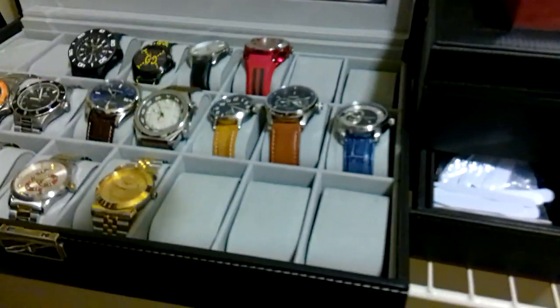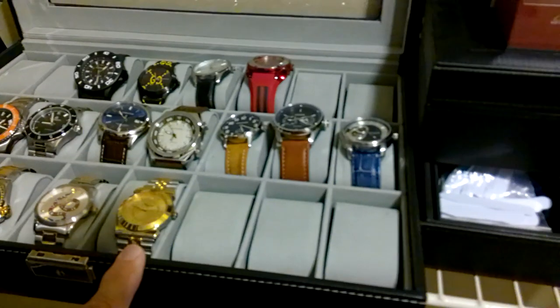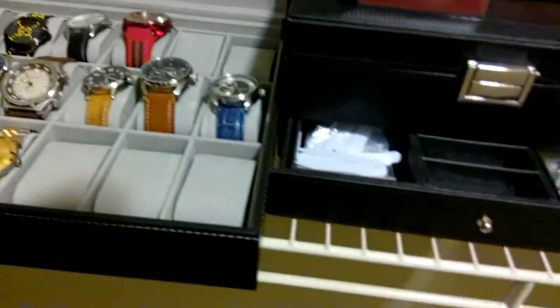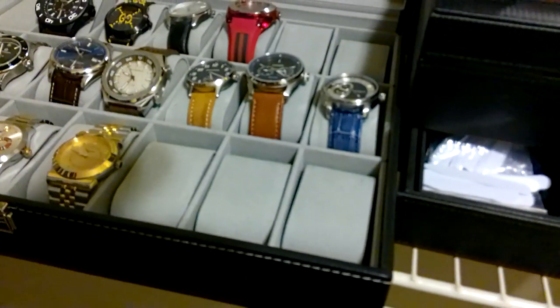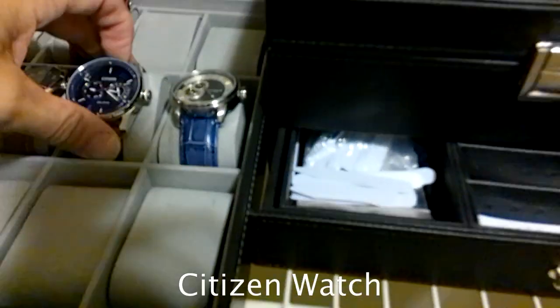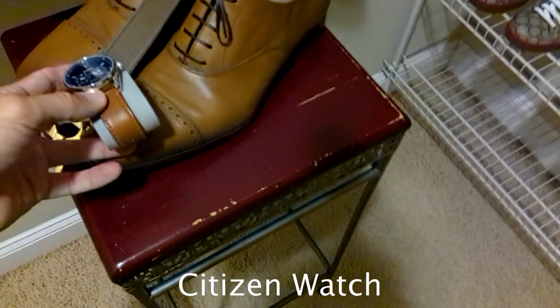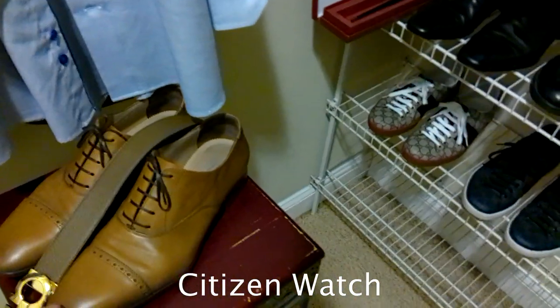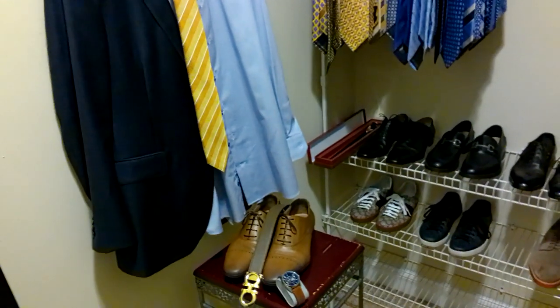The last piece of the puzzle is what watch to wear. I have a decent watch collection — you can always go with a two-tone Rolex, a Gucci, or a Salvatore Ferragamo. But since I'm wearing a brown shoe and a blue shirt, I'm leaning toward something that matches both. This Citizen eco-drive has a brown that's close to matching my brown shoes and blue that's close to matching the shirt — so this is the look I'm going with today.